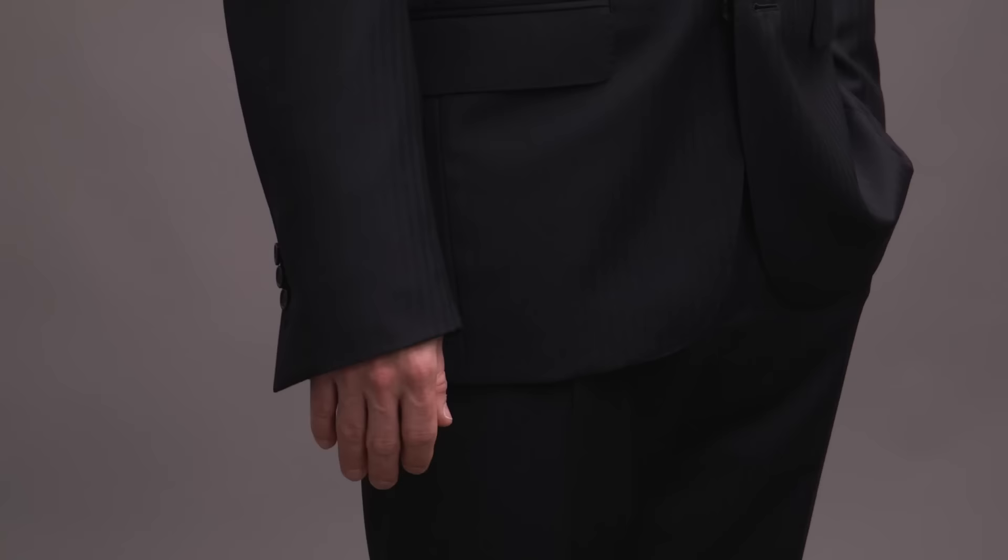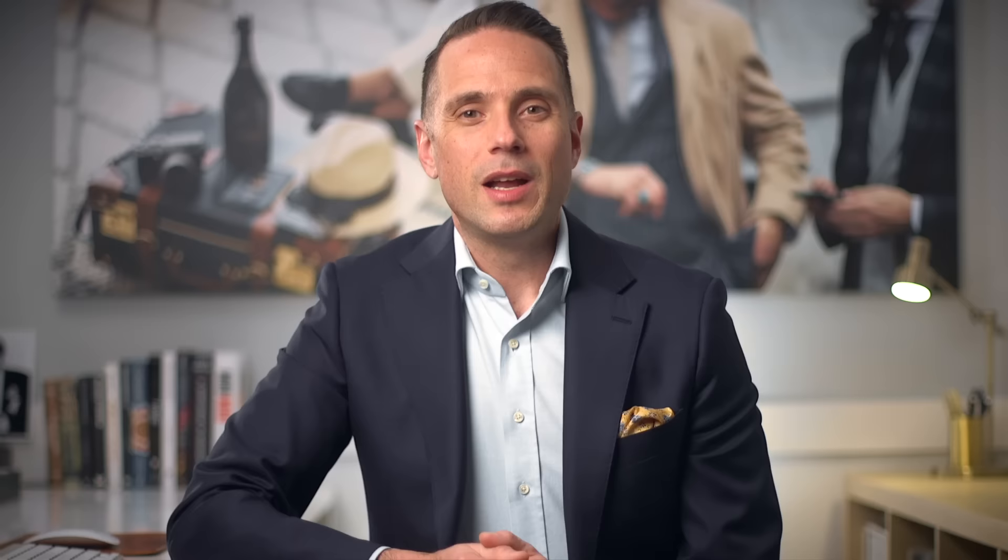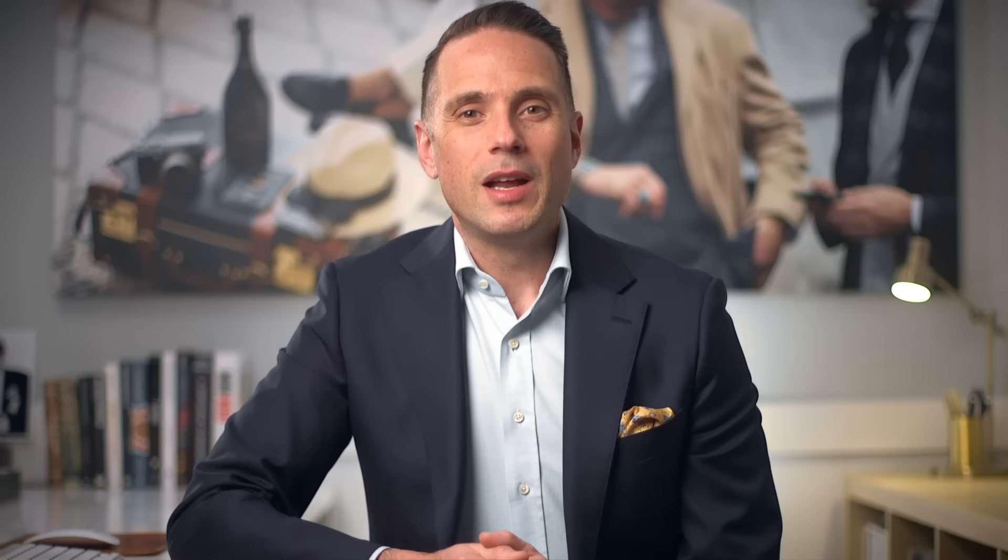The final jacket fit consideration is the sleeve length. Ideally, the sleeve should end right about at your wrist bone. If it's too high, the sleeve will look too short, and if it's too low, the sleeve will look much too long.